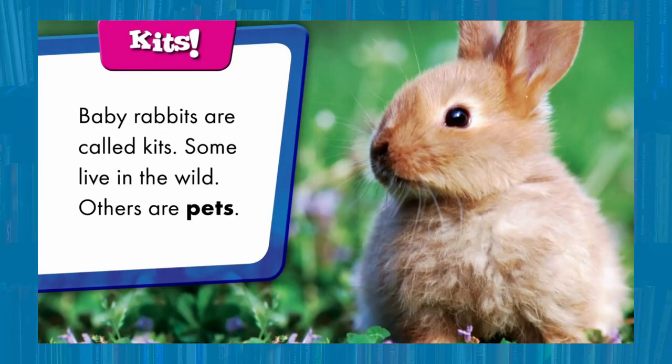Kits. Baby rabbits are called kits. Some live in the wild, others are pets.